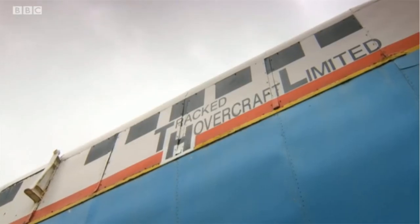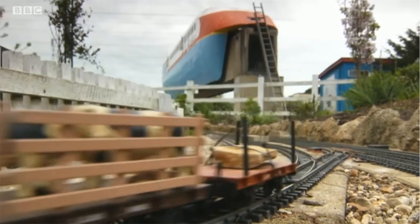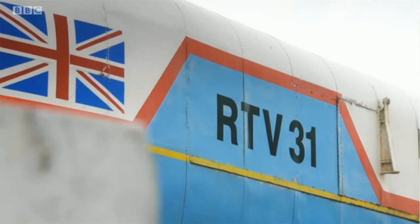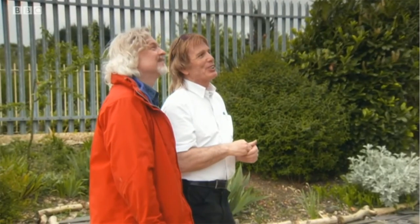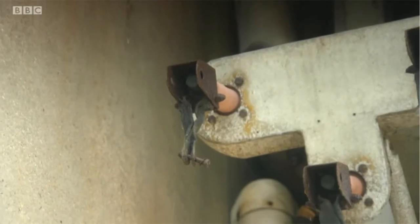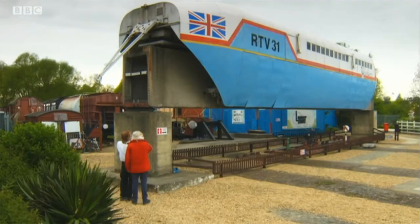That same train now rests at Peterborough's Railworld Wildlife Haven, where it's looked after by Brian Pearce. Here we have Research Test Vehicle 31 — RTV 31 — in all its glory. The hover-train of the future. You see at the back here, we've got the three connections for the linear motor — that's where the electricity came in, that's where it picked up. You've got the hover pads at the top. 23 tonnes this weighs. And you could just pick it up on air. Yeah.